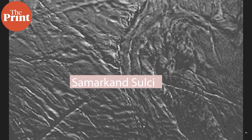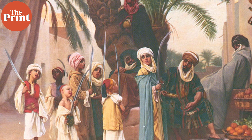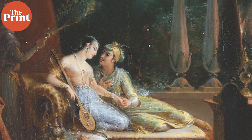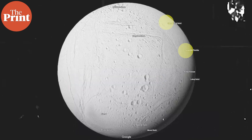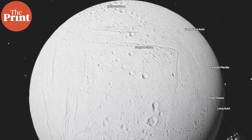They are in an area called Samarkand Sulci. The features on Enceladus are all named after characters and places in the Arabian Nights. Samarkand is the country that was ruled by Shah Zaman, who is the brother of Shahriyar, to whom the queen Shahrazad is telling her stories. The Samarkand Sulci — sulci meaning grooves — are located next to the Serandib Planitia, the name for Sri Lanka in Persian in the stories.